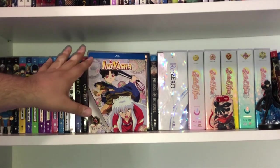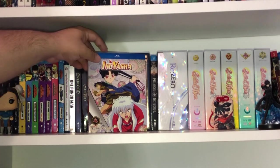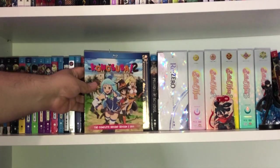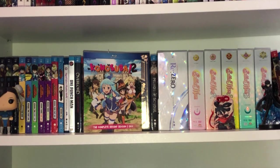Next, Inuyasha Volume 4 containing episodes 84 to 111. We need two more to wrap the original Inuyasha series, and I still need to get the Final Act on Blu-ray. Nonetheless, really excited to collect all of Inuyasha — it's one of my favorite series growing up.